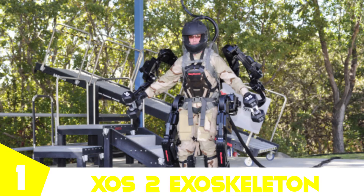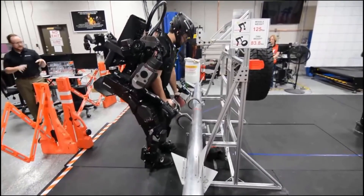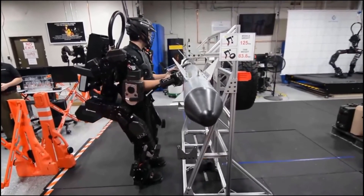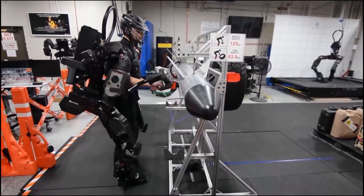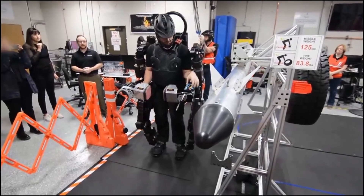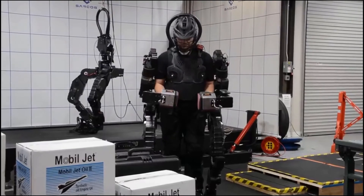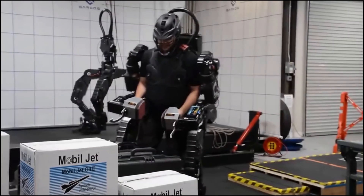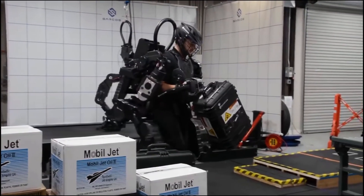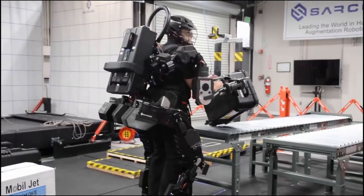Finally, at number one, we have the HULC 2 exoskeleton. This robotic suit can increase the strength, endurance, and agility of a human to a level where he can be called a superhuman. The next-generation suit is comprised of much lighter material and consumes almost half the energy of its predecessor. It works with a combination of controllers and high-end sensors, features reinforced aluminum and steel, and uses high-pressure hydraulics to allow its user to lift heavy objects at an amazing ratio of 17:1. With this, humans can lift heavy weights without exhaustion or injury — and to be honest, it looks epic.